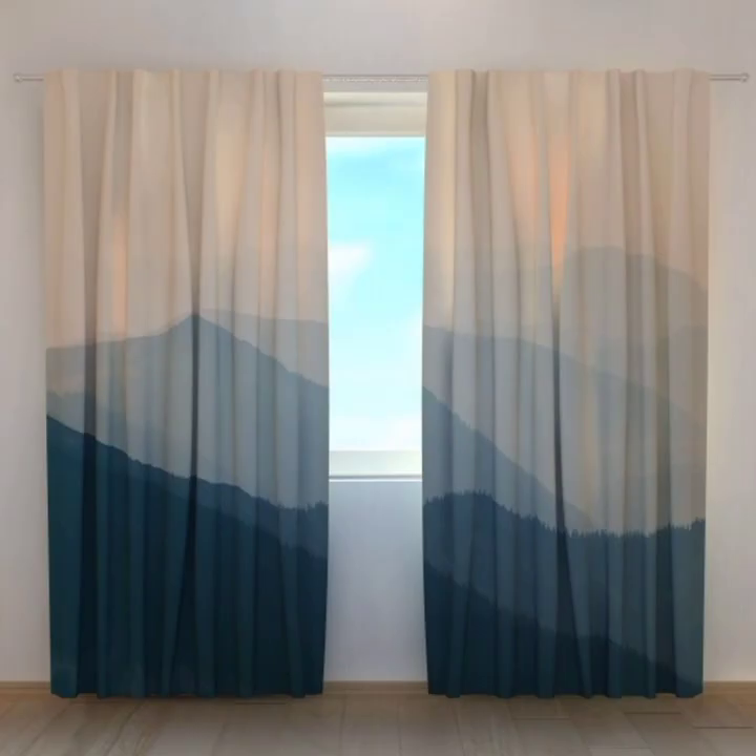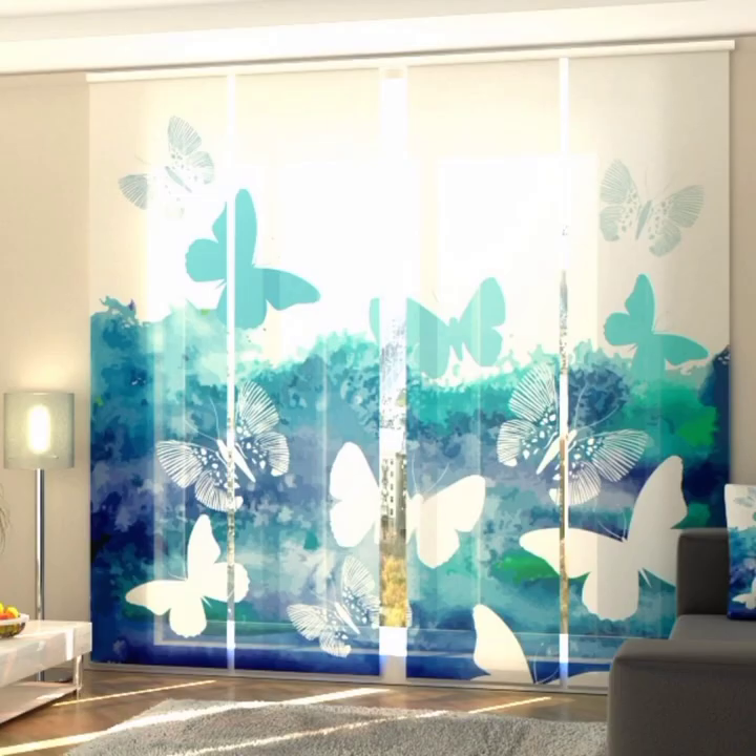There are glowing curtains, mountain curtains, and very beautiful butterfly designs.